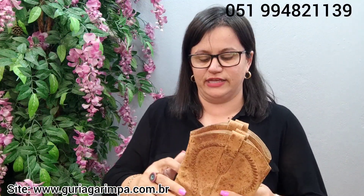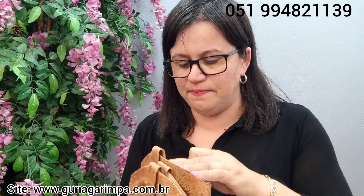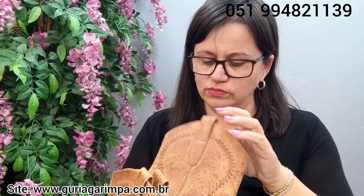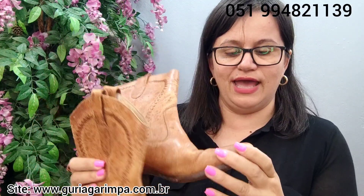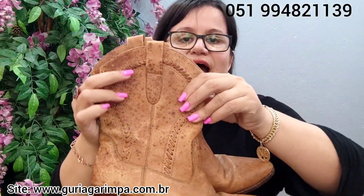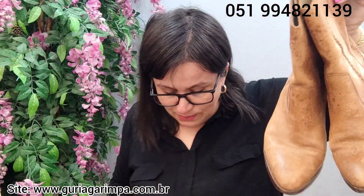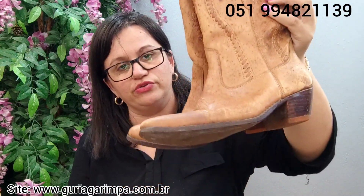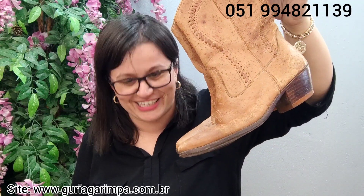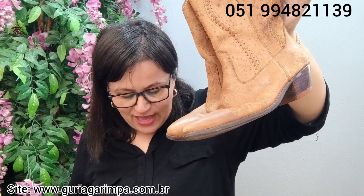A próxima peça, diferentona — vai precisar passar uma coloração nela para dar um brilho, ficar mais vívida. Ela não é de ouro, mas é de couro. É uma bota de couro da marca Dani. Tem marcas de uso na frente, mas está bem bonita. Este mesclado é do próprio couro dela — ela é assim mesmo. Calça tamanho 38, tem 5 centímetros de salto, está a 30 reais e é código 18.